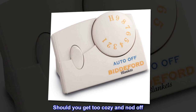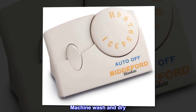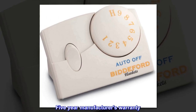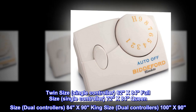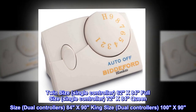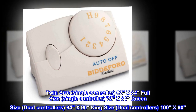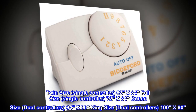Should you get too cozy and not turn off, auto off has you covered. Machine wash and dry. Five-year manufacturer's warranty. Twin size: single controller. 62x84 full size: single controller. 72x84 queen size: dual controllers. 84x90 king size: dual controllers. 100x90.